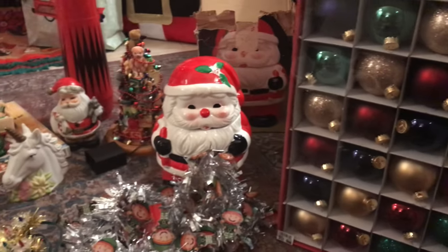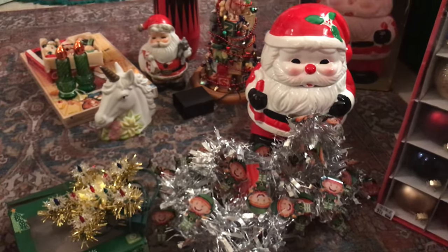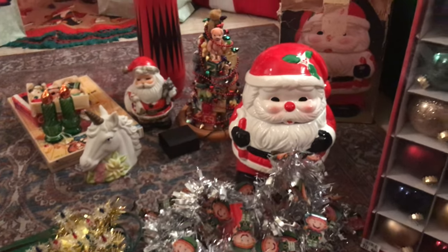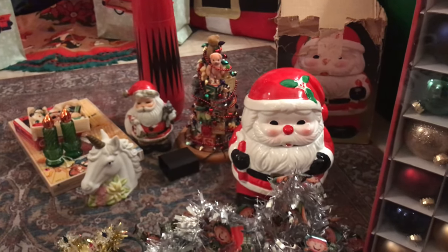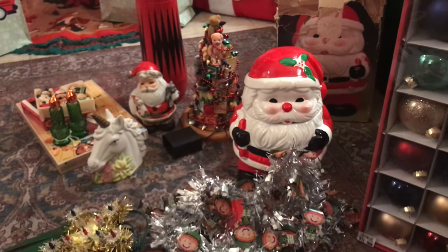Let me know what your favorite item I picked up was today! Out of everything, I'd probably have to say the Santa Claus display board behind me. Let me know what you guys think — I will see you guys in the next video. Bye guys!